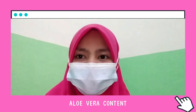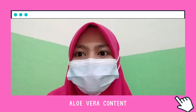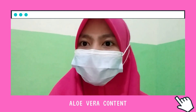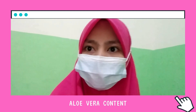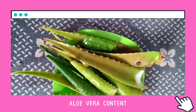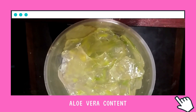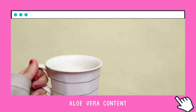After knowing the benefits of aloe vera juice, we should also know how to make it. Here are the steps to make aloe vera juice. So let's try.